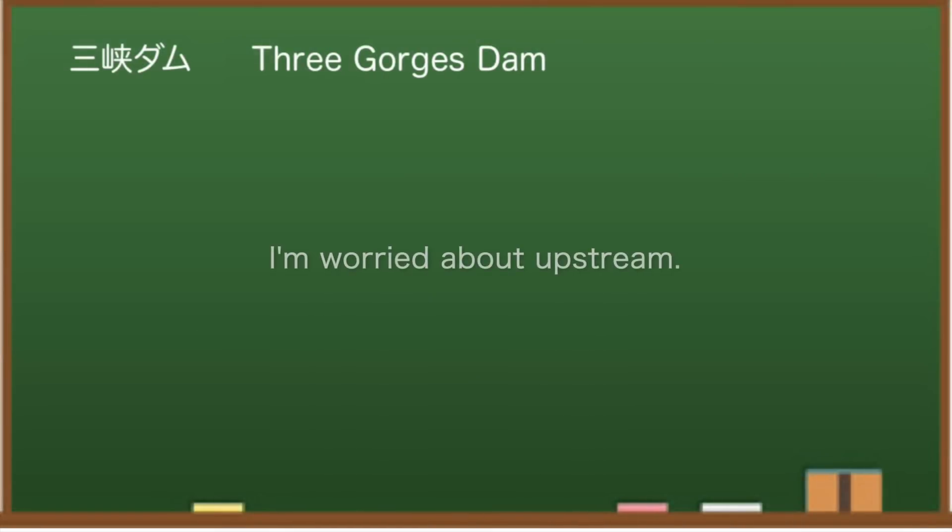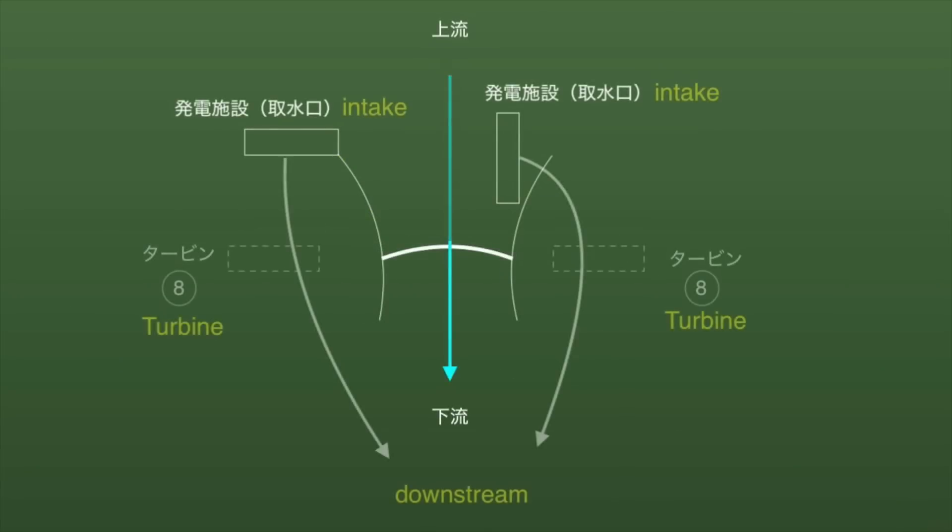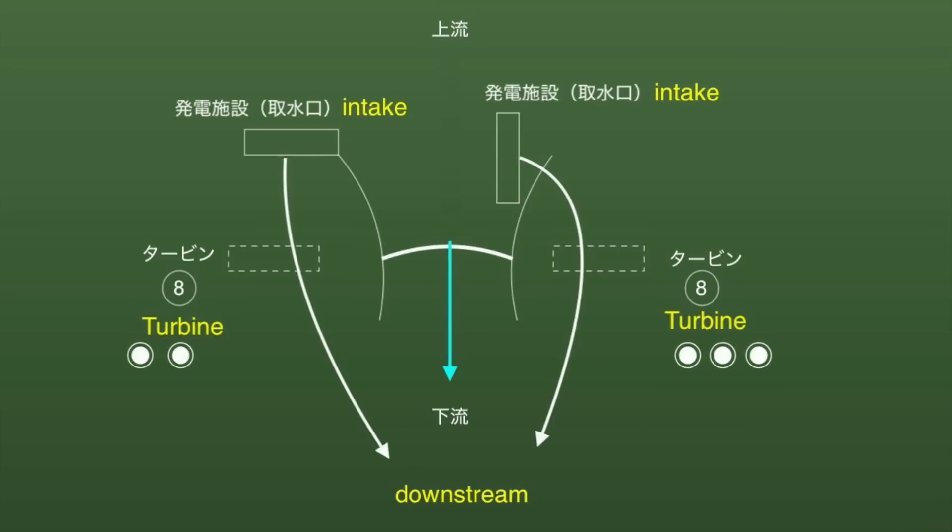There are some things that are a little worrisome upstream. There was information that power generation by a new turbine was put into operation at the Byheaton Dam located upstream — it will be in early November. The dam has been in full operation since June 2021 and is equipped with 16 one-million-kilowatt-class turbines. It was stated that four turbines had already been put into operation, and the other day the fifth turbine was put into operation.